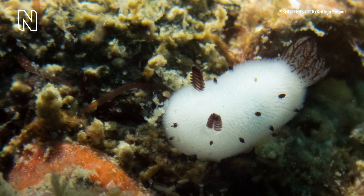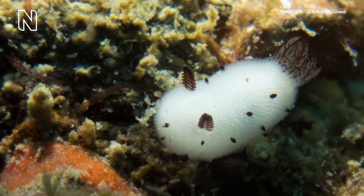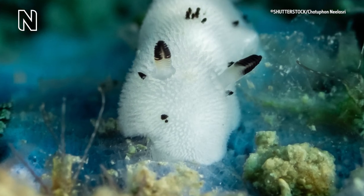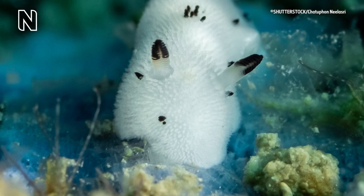The sea bunny's apparent fur is actually a collection of small tubercles called cariophyllidia, and these tubercles are like rhinophores in that they can help the animal interpret its environment.